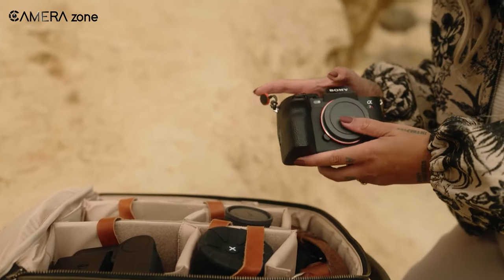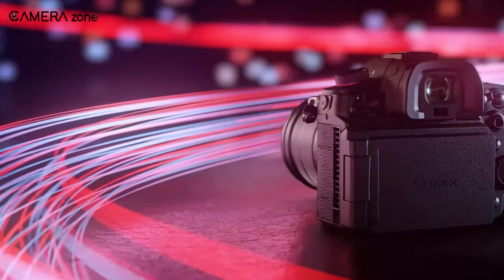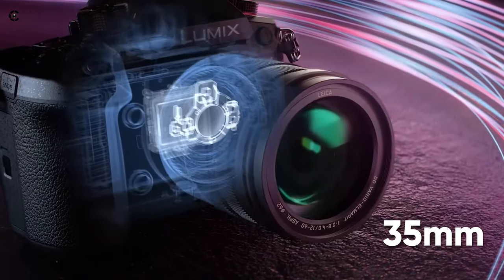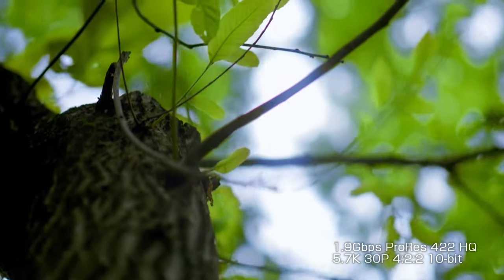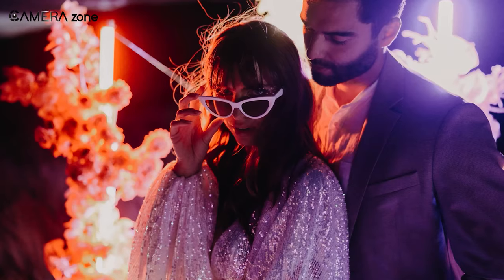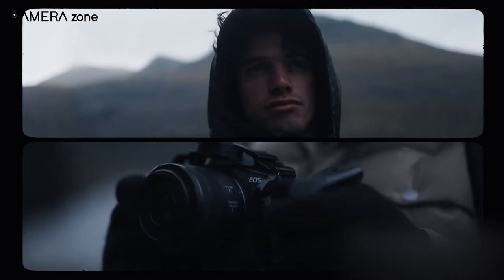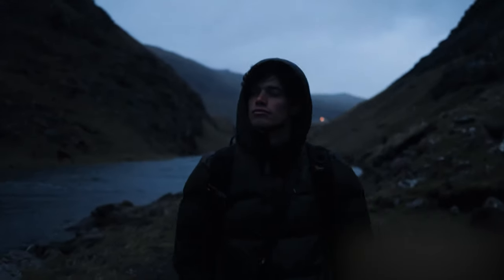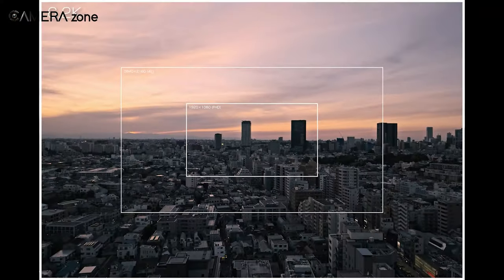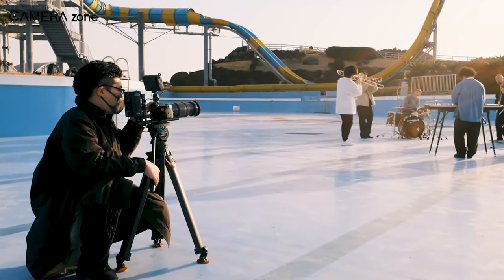When it comes to hybrid cameras, the sensor type and size are critical factors in determining the image and video quality. Generally, a full-frame sensor, which is equivalent to 35mm, is considered the preferred sensor for professional content. While most hybrid cameras offer 4K at 24fps shooting capabilities, professional-grade models are equipped with features that surpass the norm, such as 4K at 60fps, 6K, and even 8K 10-bit 4:2:2 and higher. These advanced video features work hand-in-hand with higher image resolutions to provide exceptional video quality.